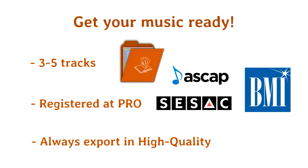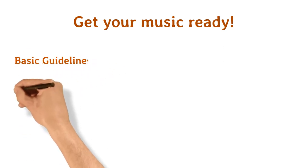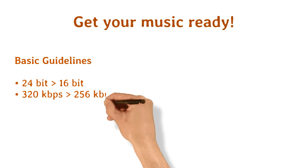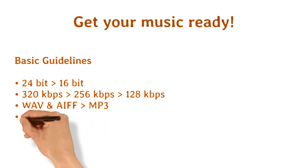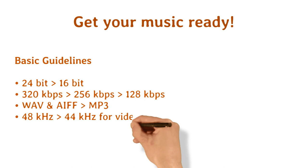Here are some basic guidelines to keep in mind when it comes to audio quality: 24-bit is better than 16-bit. 320 kbps is better than 256 kbps, which is better than 128 kbps. WAV and AIFF are better than MP3. 48 kHz is preferable to 44 kHz for any music that will be used on video, because that's the standard for TV and film.